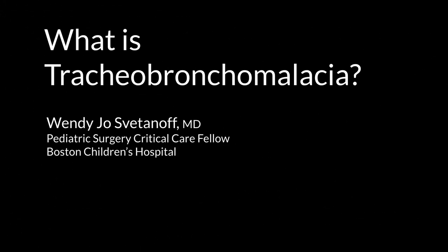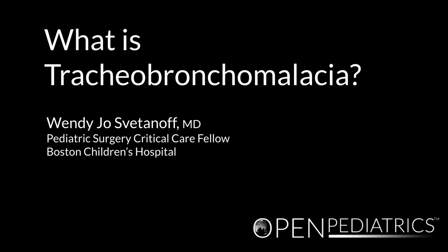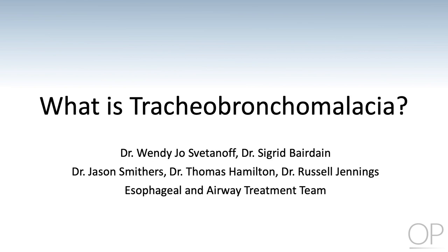What is Tracheobronchomalacia by Dr. Wendy Jo Svetinov? Hello, my name is Dr. Wendy Jo Svetinov and I work with the esophageal and airway treatment team at Boston Children's Hospital. This is the first in a series of videos describing tracheobronchomalacia and potential interventions.